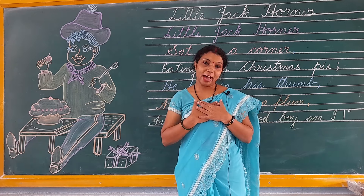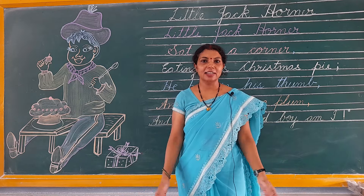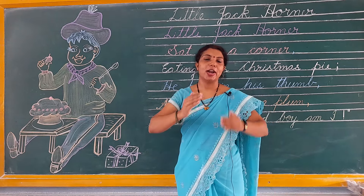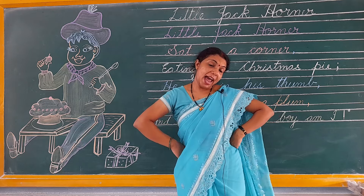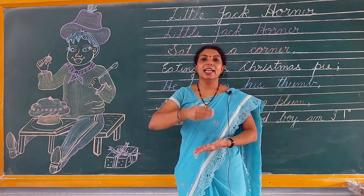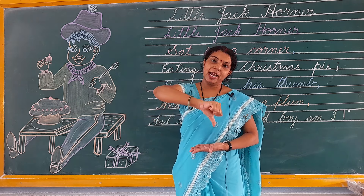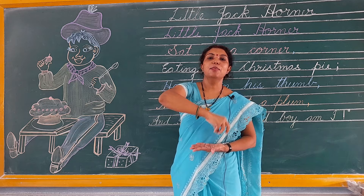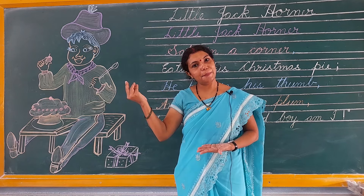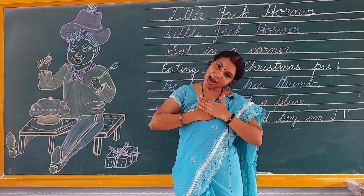Because we have to do action. Let's start. Little Jack Horner sat in a corner, eating his Christmas pie. He put in his thumb and pulled out a plum and said, 'What a good boy am I.'